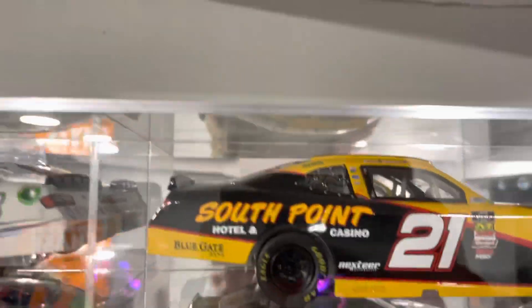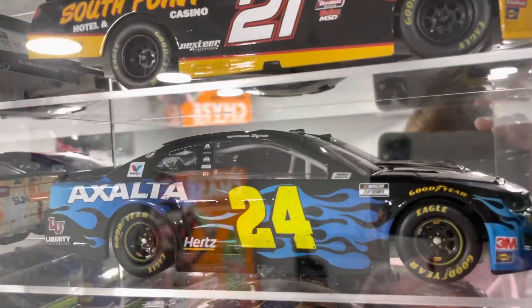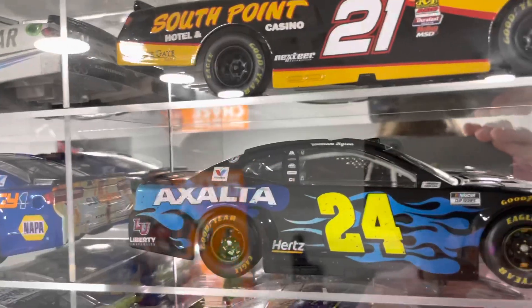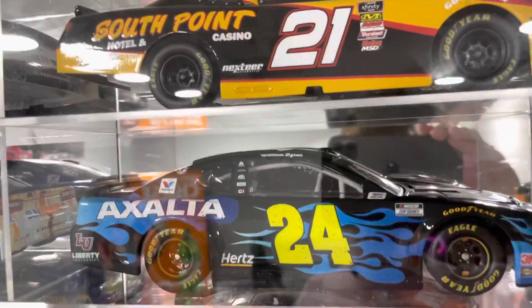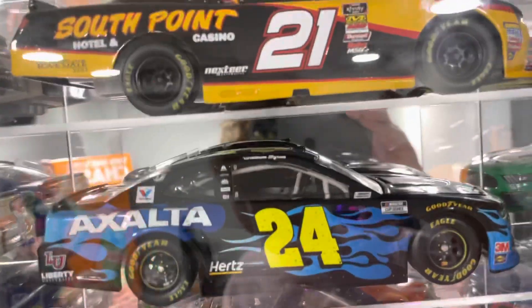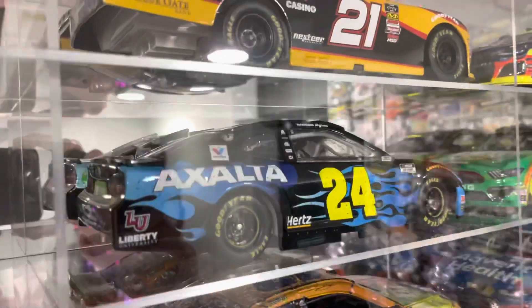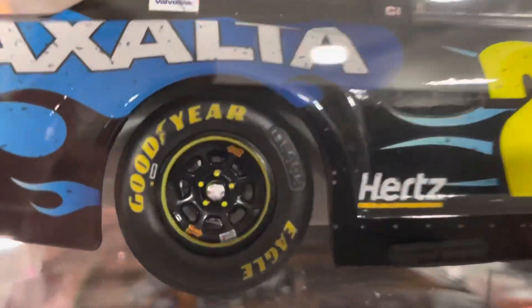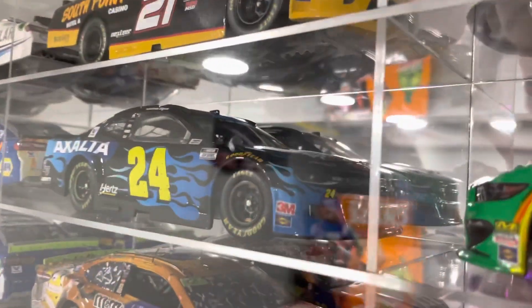Moving on to the second car I got for Christmas — that is William Byron's Exalta iRacing car. He won with this car in Bristol on the eNASCAR series. I was planning on getting the Timmy Hill car but can't really find one for a decent price anymore, so that'll have to wait. I really wish this car would have run in real life, but I guess there's always next year. It doesn't really have much going on for the tires or rims race-marking wise — iRacing doesn't really have much of that — but it's a very cool looking car.